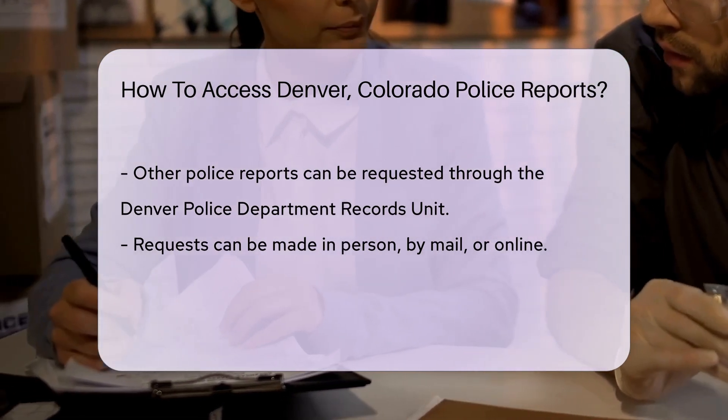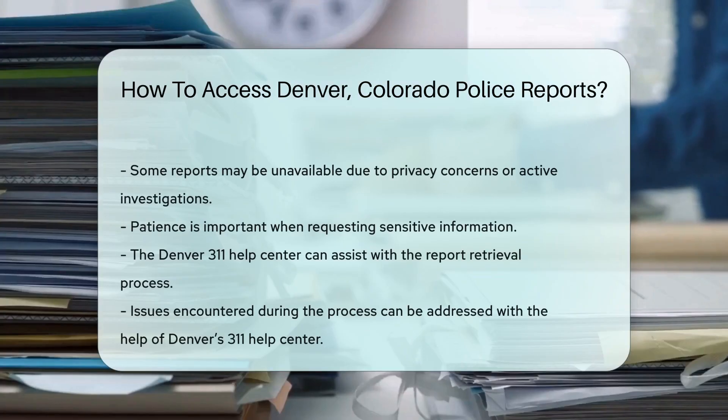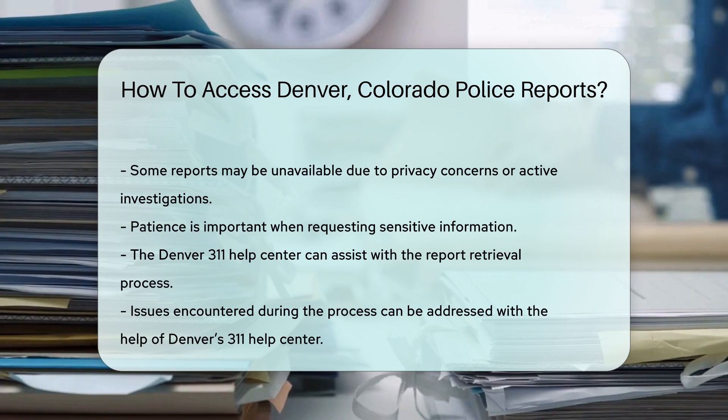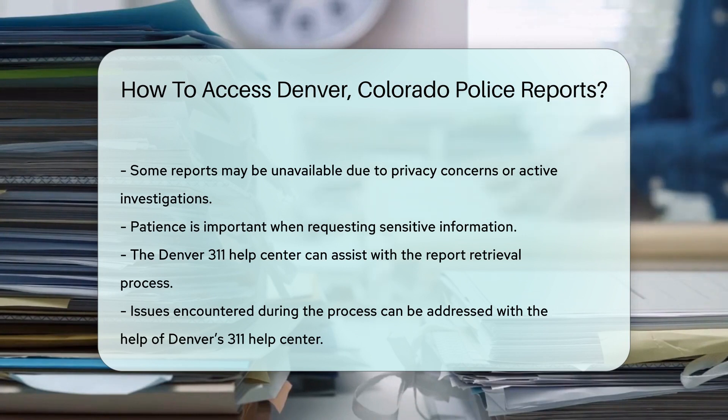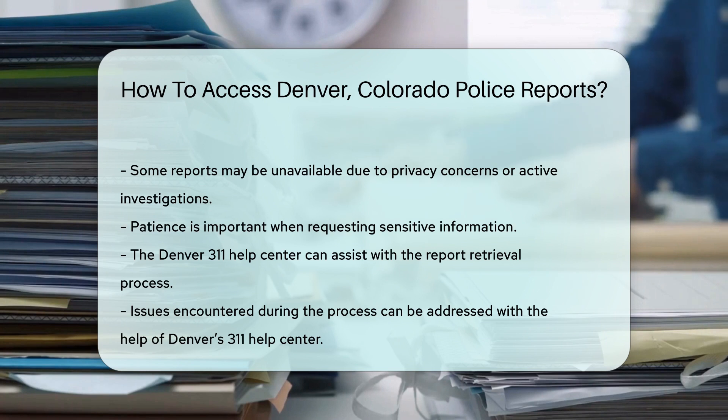You can make requests in person, by mail, or through their online portal. Remember, some reports may not be available due to privacy laws or ongoing investigations, so patience is key when requesting sensitive information. Lastly, if you hit a snag in your report retrieval quest, Denver's 311 Help Center is your friend. They can guide you through the process and provide additional help if needed.